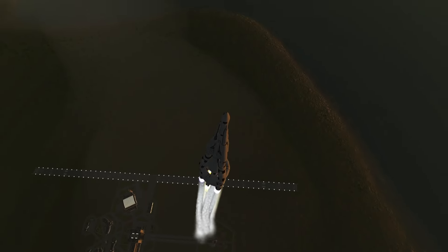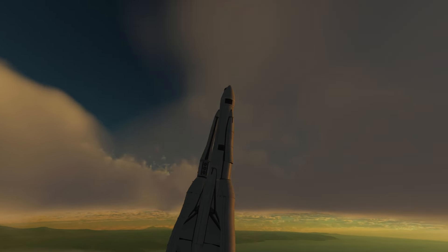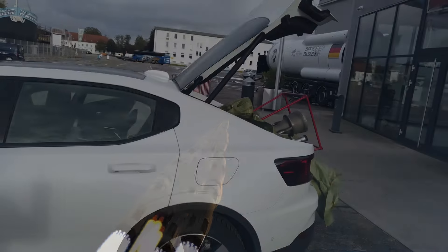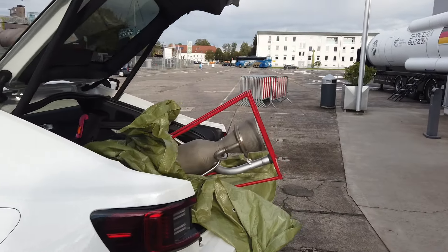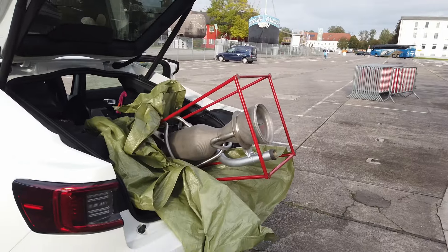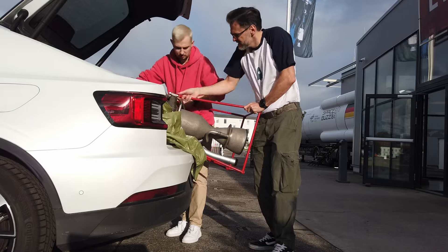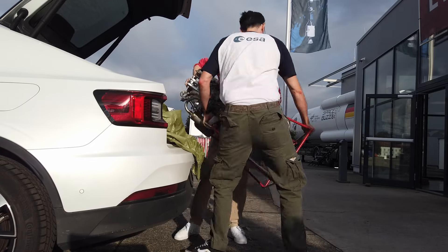Hello everybody and welcome! If you ever played Kerbal Space Program, the concept of more boosters to solve problems will be familiar to you. Well, I decided to put a rocket engine into my car, but since I didn't want to handle hypergolic propellant, that only slowed it down by just adding more mass. So we loaded it back out again after driving the engine almost 800 kilometers across Europe.